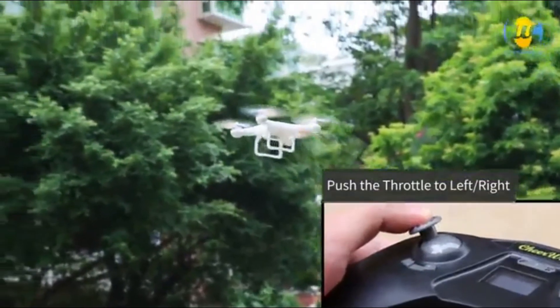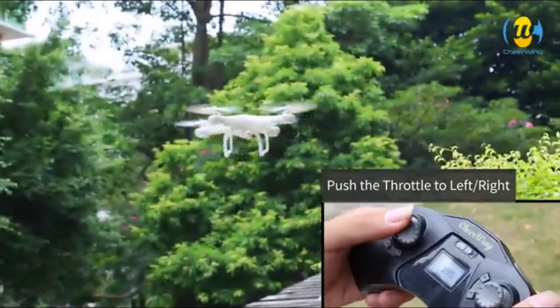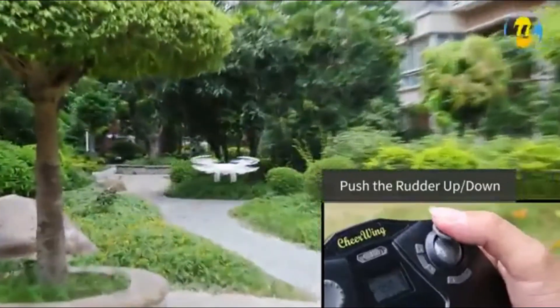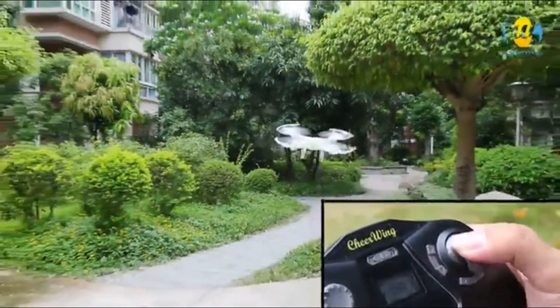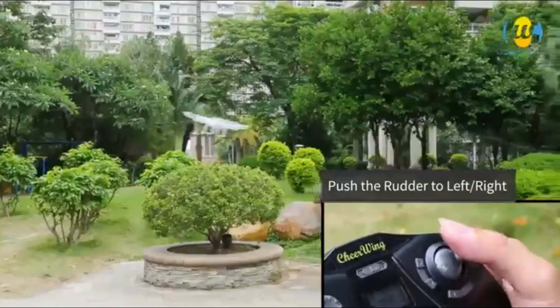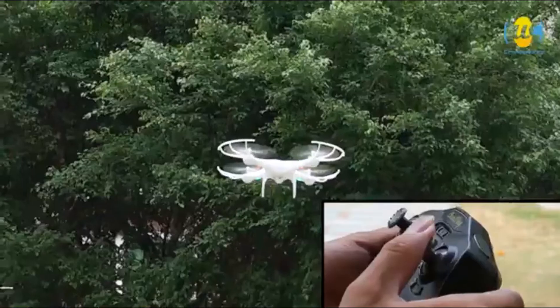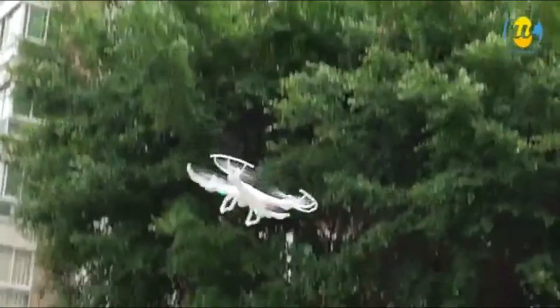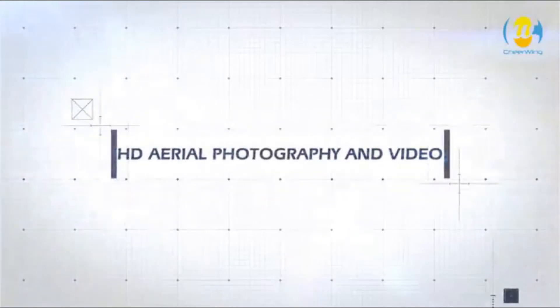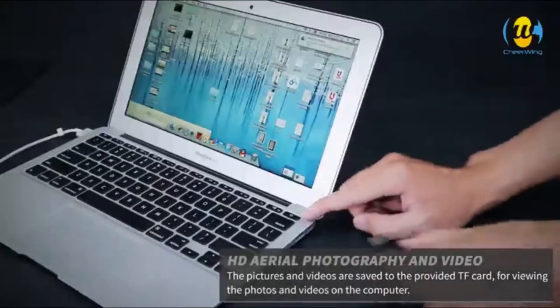One-key takeoff and landing function makes it easier for kids, beginners, and newbies without any skill. It also protects the drone when out of control or at low battery. Hover and altitude hold mode enables the drone to hover at current height, making it easier to control and more stable for aerial photography.